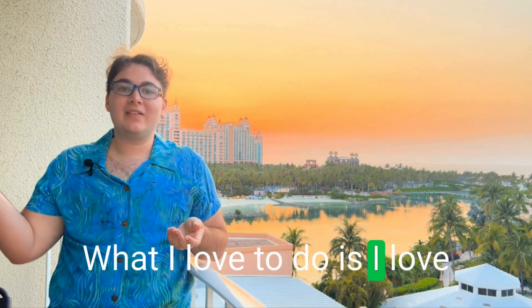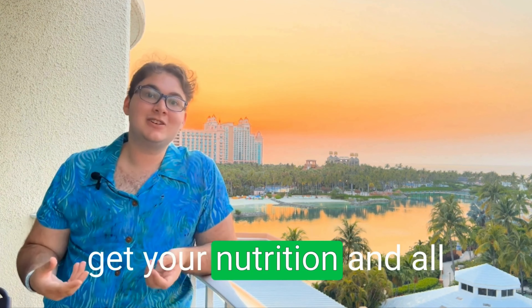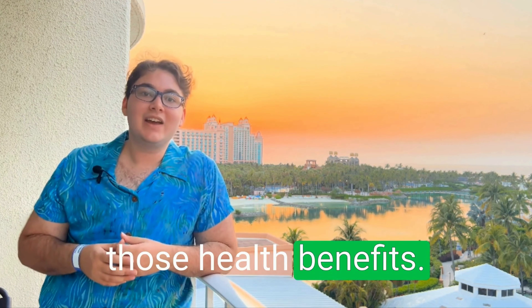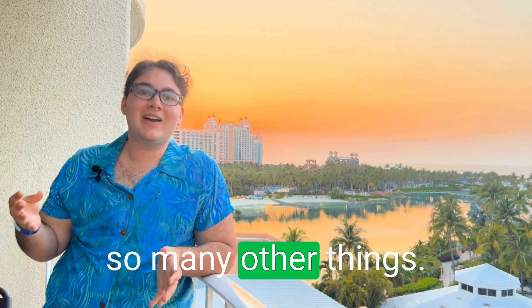What I love to do is cut my microgreens and just eat a plate — that's a great way to get your nutrition and all those health benefits. Another thing you can do is add them to sandwiches, soups, smoothies, and so many other things.